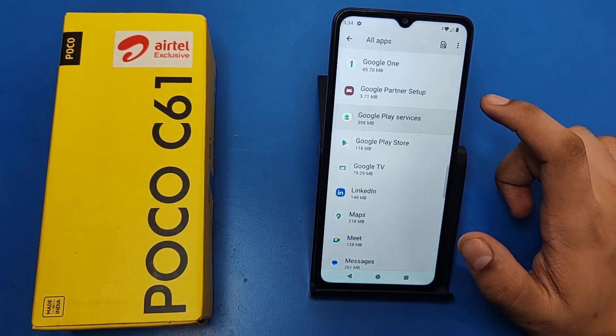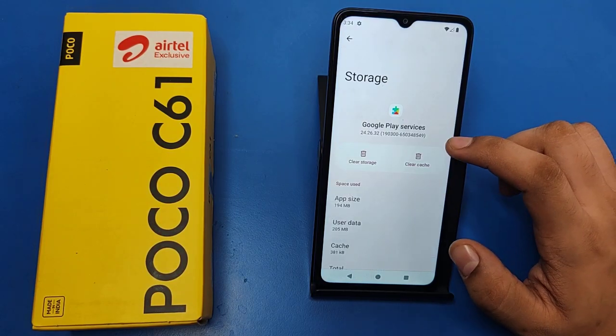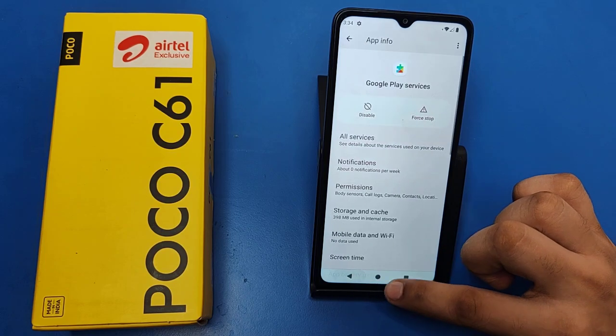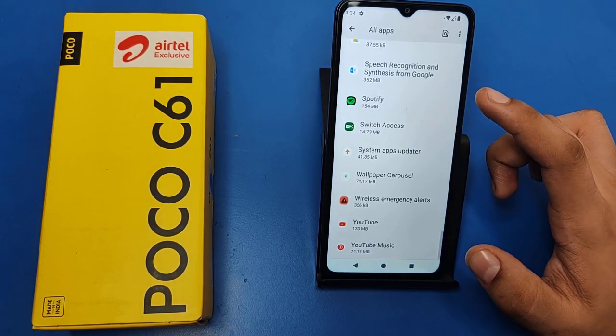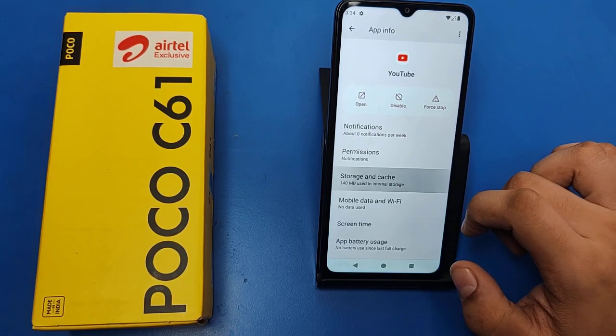You can see Google Play Services — you have to first click on Storage and Cache, then click on Clear Cache. Then press back and select the app that is crashing all the time. Like I'm choosing YouTube, then click on Storage and Cache.